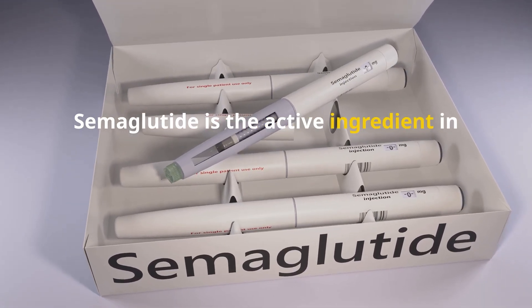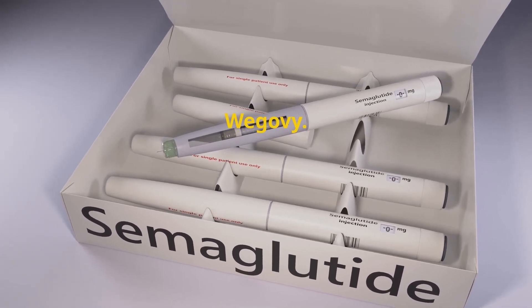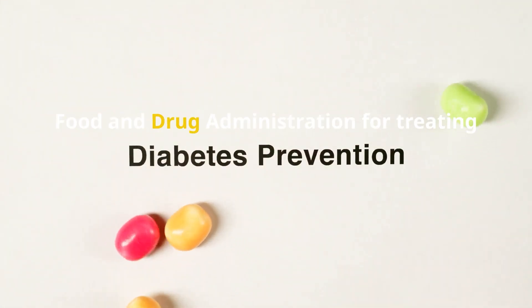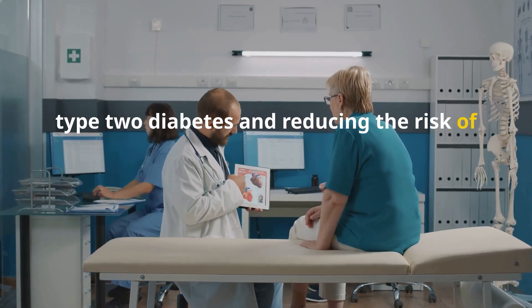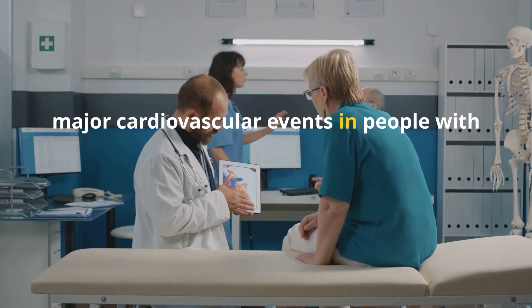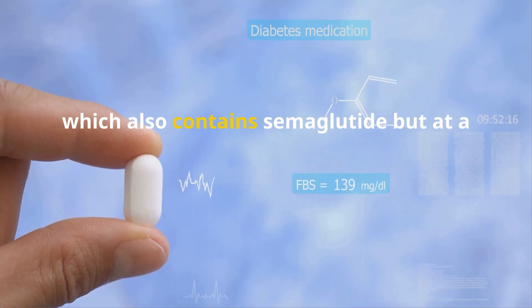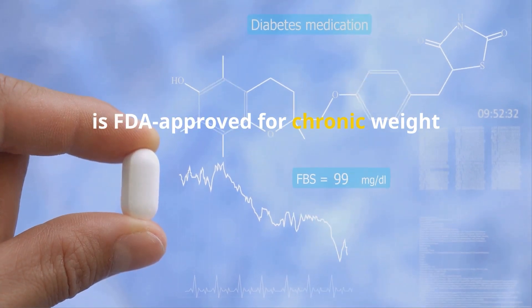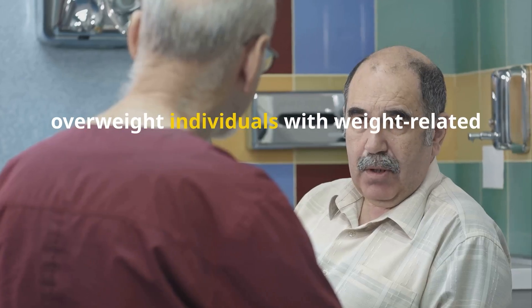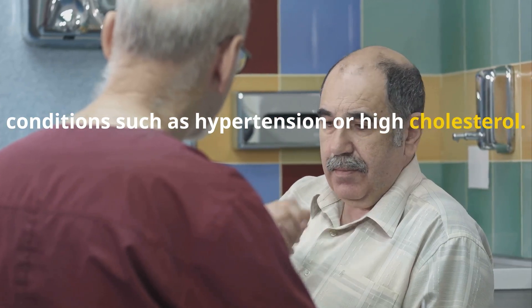Semaglutide is the active ingredient in both Ozempic and another medication, Wegovy. Ozempic is specifically approved by the U.S. Food and Drug Administration for treating type 2 diabetes and reducing the risk of major cardiovascular events in people with diabetes and heart disease. Wegovy, which also contains semaglutide but at a higher dose, is FDA-approved for chronic weight management in adults with obesity or overweight individuals with weight-related conditions, such as hypertension or high cholesterol.